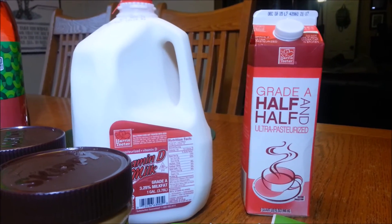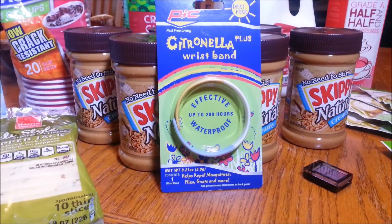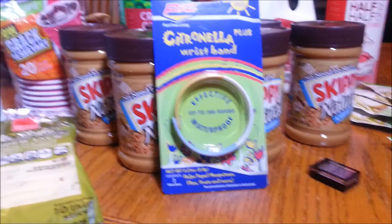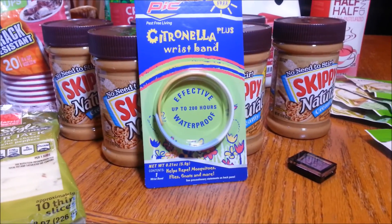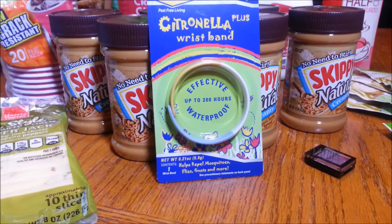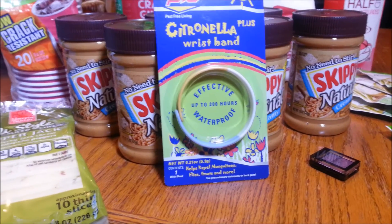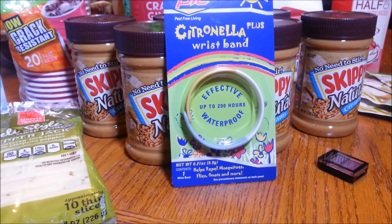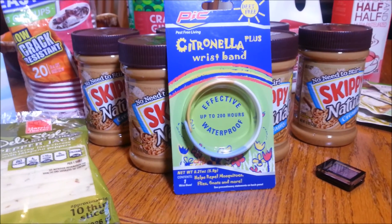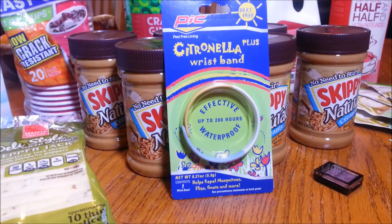It is a Citronella Plus wristband, on markdown for $1.36. We used several of these throughout the summer, so I thought it was a great thing to stock up on. We know we're going to always use them, and $1.36 was really good for our area — originally $3.99. I've never tried this particular brand, but we've had pretty good success with these, so for $1.36 that was a good price.